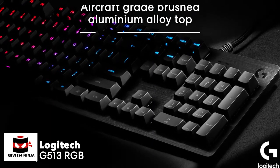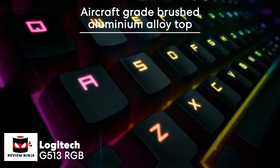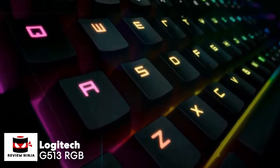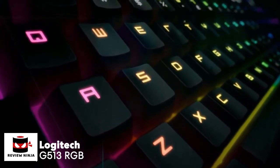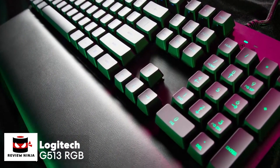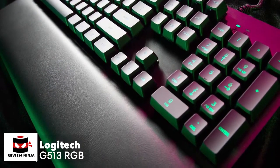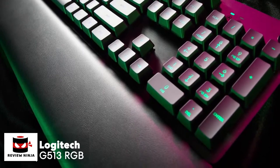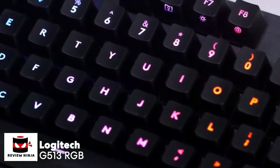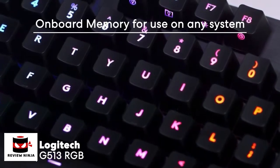The G513 features a brushed aircraft-grade aluminum top case with an attractive textured finish that adds a classy look to the overall keyboard experience. In terms of comfort, the Logitech G513 has an excellent wrist rest made from leatherette with a surface packed with memory foam, making it extremely comfortable — kind of like a soft pillow for your wrists or palms.